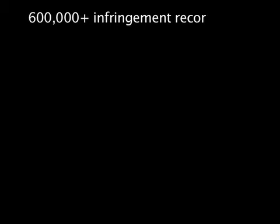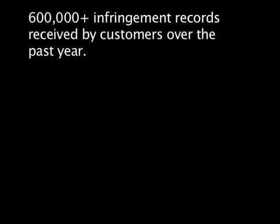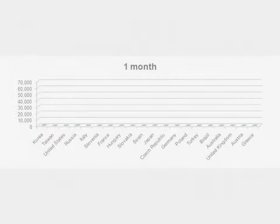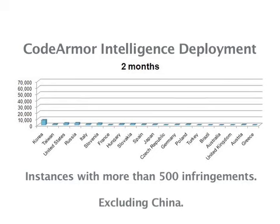Over the past year, our customers have gained quite a bit from the deployment of CodeArmor Intelligence with their software releases. They have received hundreds of thousands of infringement records, which not only quantify the unlicensed use of the software, but created actual business leads for their legal and sales teams to act on. Nearly 80% of those deployments have identified instances of overuse by existing customers.